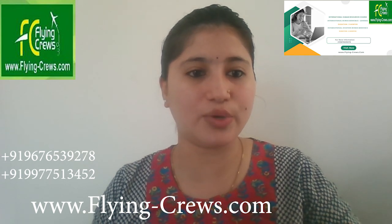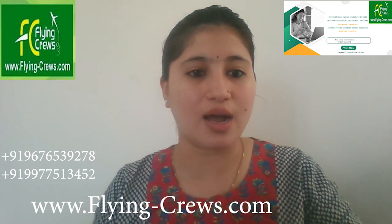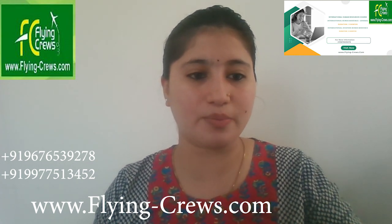Good morning everyone. Today I'm going to share information related to the International Human Resources Management course. Under this we have two courses. Our International Human Resources course offers a comprehensive understanding of HR management practices on a global scale. Over the course of three months, participants will develop into various topics crucial for managing human capital across international borders.